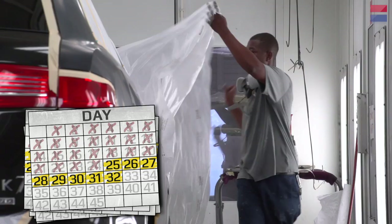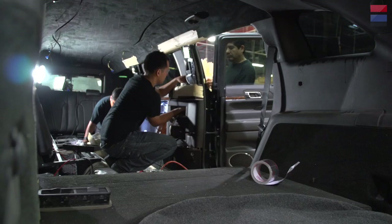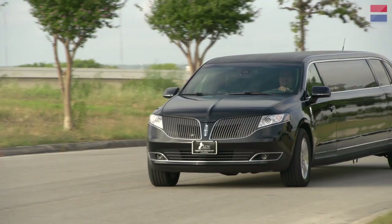Days 25 through 32: the body shop preps the panels for paintwork. Days 32 through 44: painting and polishing take place and a full insulation package is installed. The final line team then puts in the seats, electronics, ice maker, TVs, bar consoles — everything needed for a luxury interior. And on day 45, the fully customized car is finished, inspected, and ready for delivery.